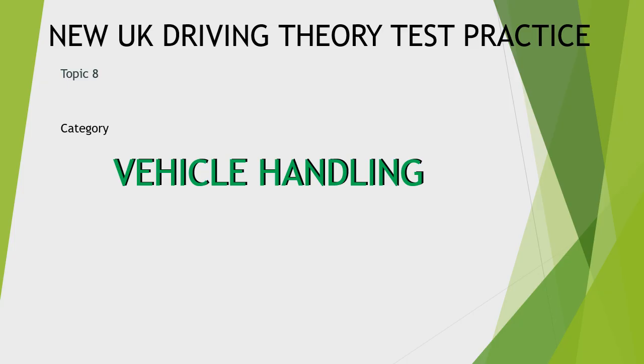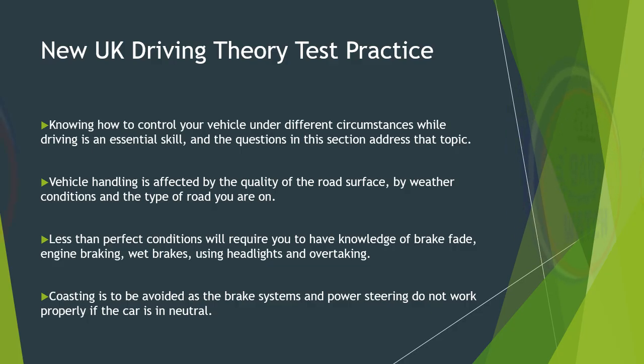New UK Driving Theory Test Practice, Topic 8: Vehicle Handling. Knowing how to control your vehicle under different circumstances while driving is an essential skill. The questions in this section address that topic. Vehicle handling is affected by the quality of the road surface, by weather conditions, and the type of road you are on. Less than perfect conditions will require you to have knowledge of brake fade, engine braking, wet brakes, using headlights and overtaking. Coasting is to be avoided as the brake systems and power steering do not work properly if the car is in neutral.